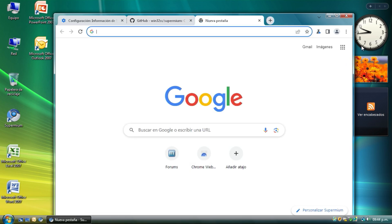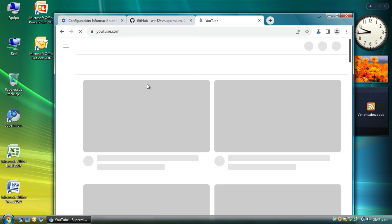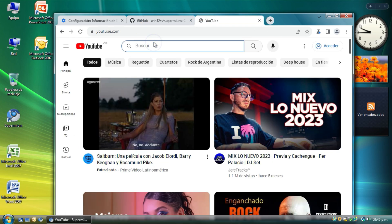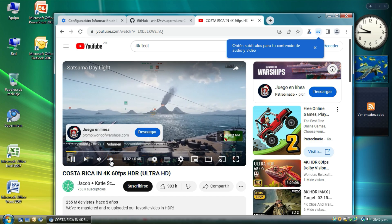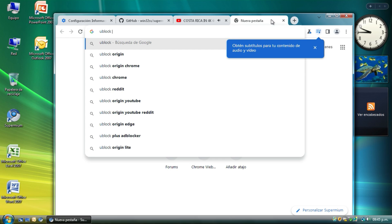For example, we can go to YouTube for a quick test. And extensions work as well.